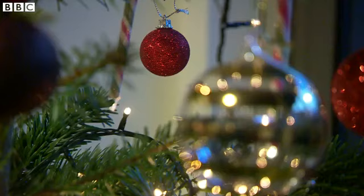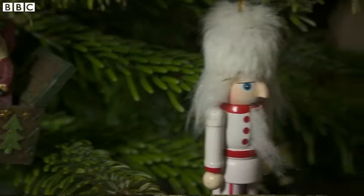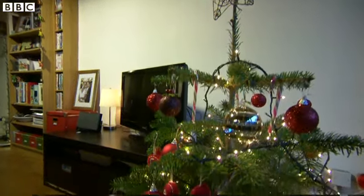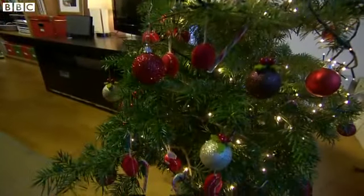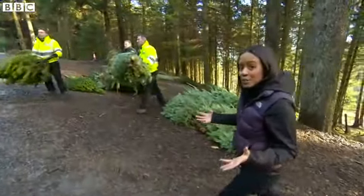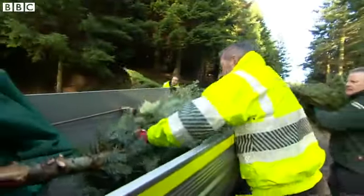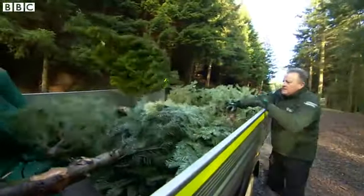Big or small, Christmas trees take pride of place in our living rooms throughout the festive break. And now Christmas is over, that doesn't necessarily spell the end to our Christmas trees. These guys here are making sure our festive trees are being put to good use all year round.